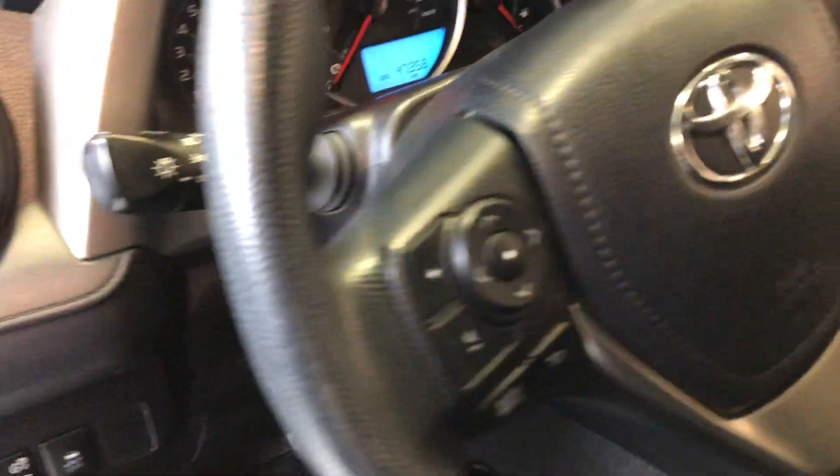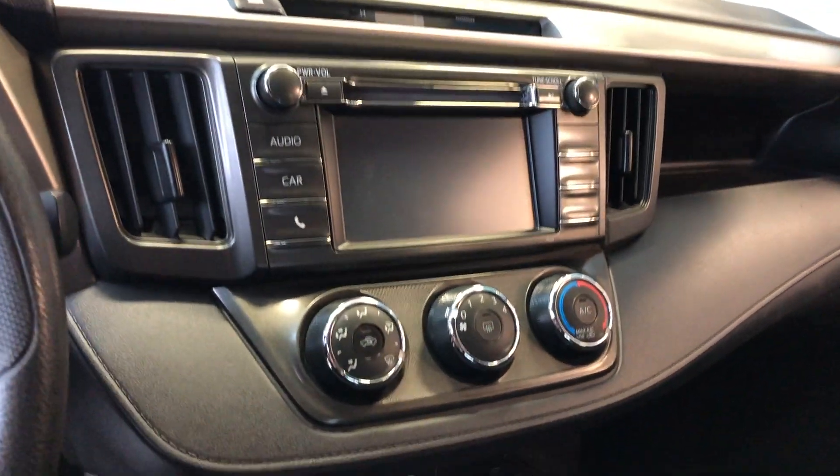Beautiful condition on the interior. You have the heated seats, backup camera, sport mode and eco mode in there.